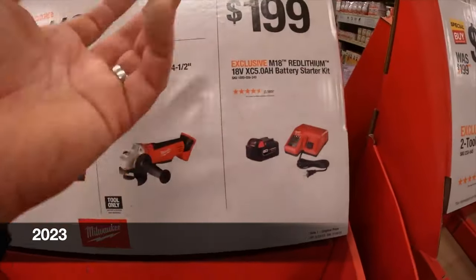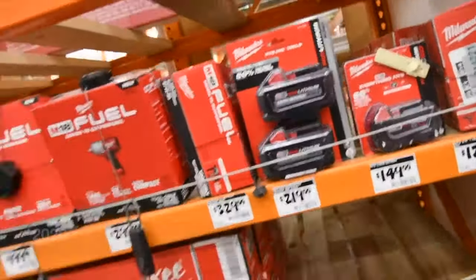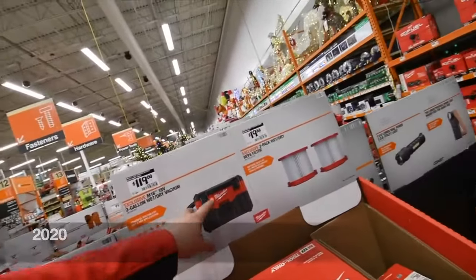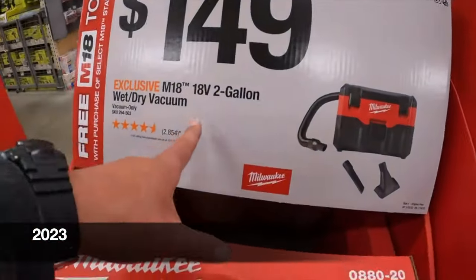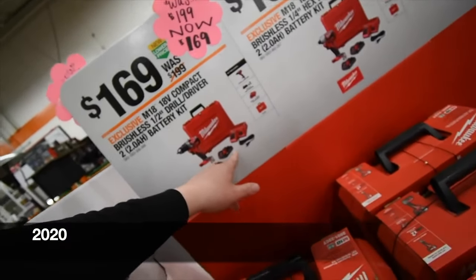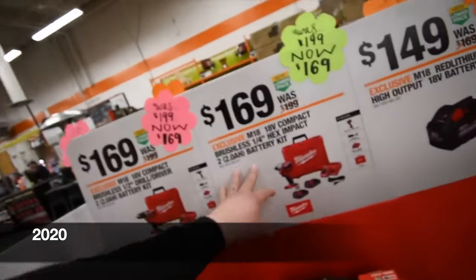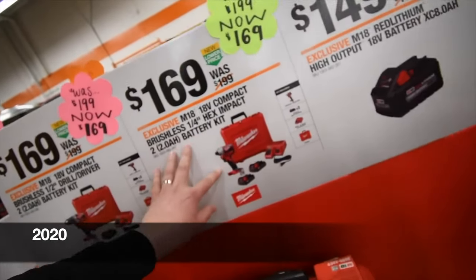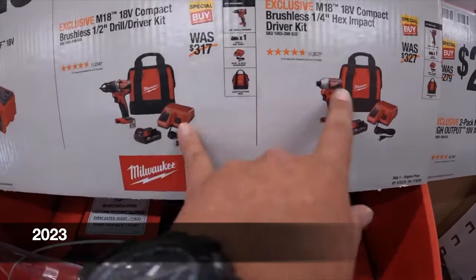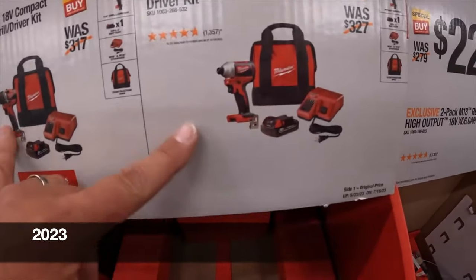$219 for two six amp hour high output batteries, $229 for two six amp hour high output batteries. $120 for their vacuums, $149 for their 18-volt two-gallon wet/dry vac. $169 for the impact with two two-amp-hour batteries and a hard case. For $100 you can get the half-inch drill driver or an impact driver as a kit — both come with a two amp hour battery, charger, and a bag. These are not Fuel but they are brushless.